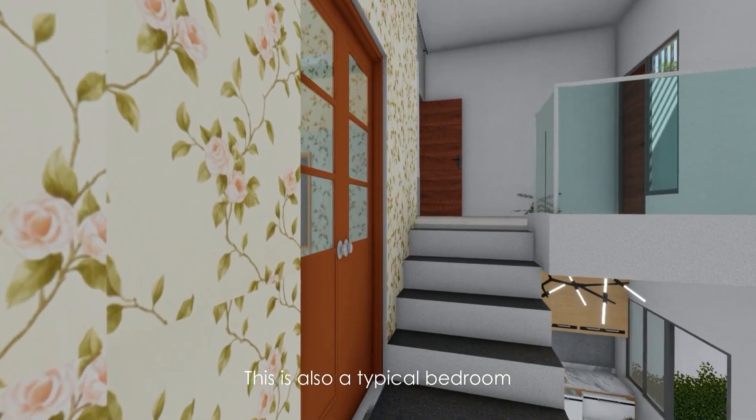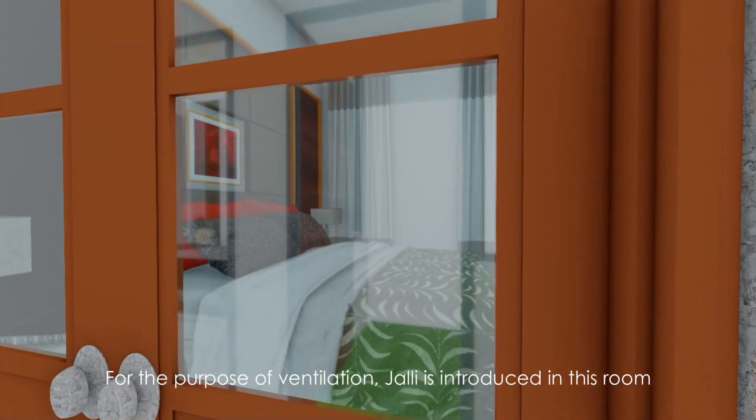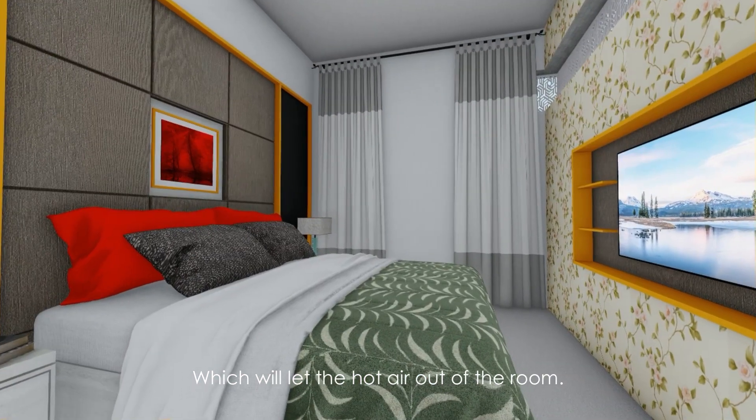This is also a typical bedroom. For the purpose of ventilation, a Juliette opening is introduced in this room, which will let the hot air out.